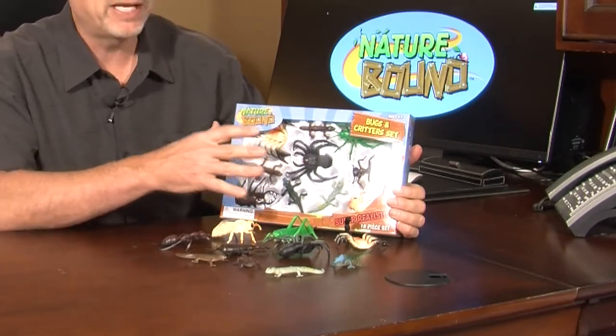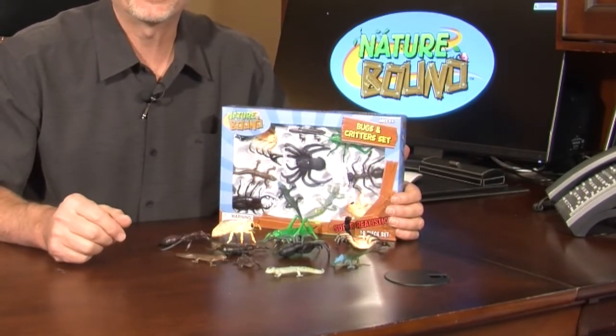So get more than one because they make a great gift. This is the 10-piece bug and critter set by Nature Bound Toys. You'll love it.